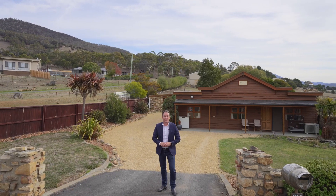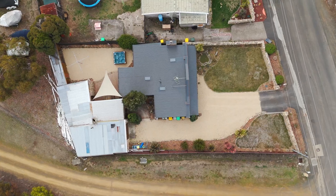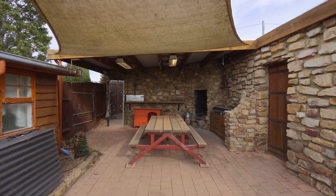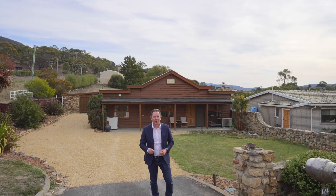If you've been searching for a property that just oozes country charm, has a big shed for all your toys and an awesome entertaining area, then search no more. 124 Black Snake Road in Granton is the one for you. Let's take a look.